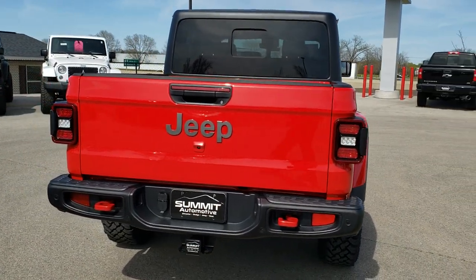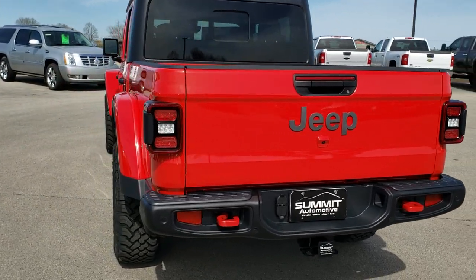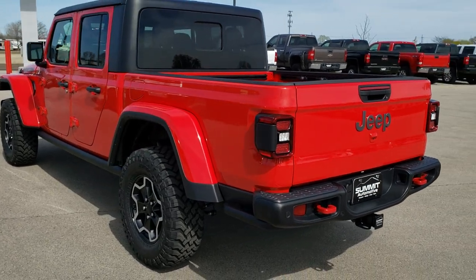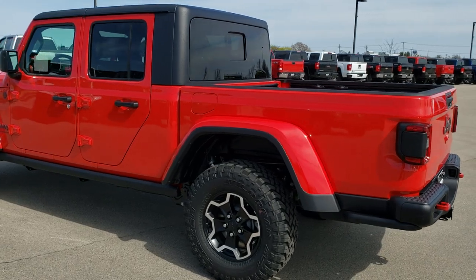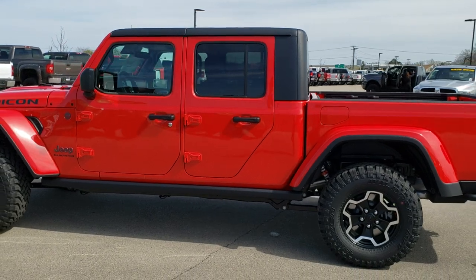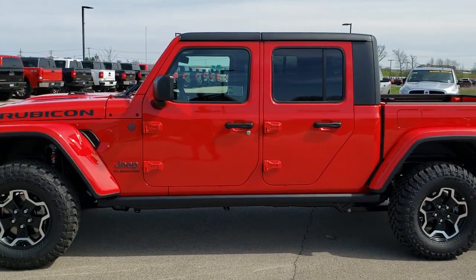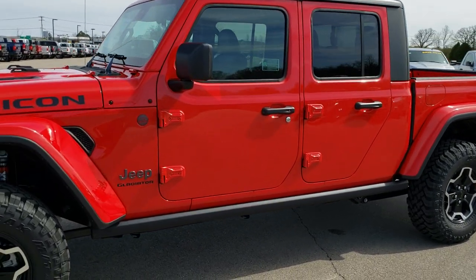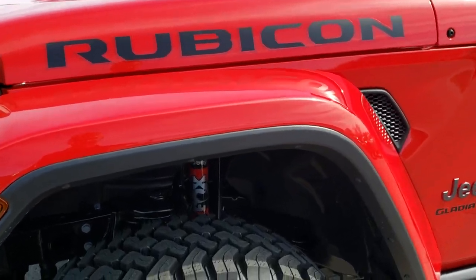We invite you to come in person to check out these Gladiators. This is the second one we've had — we already sold the first one and didn't even have time to get a video of that, but I wanted to get a video up while we had the chance. Actually somebody is coming to look at this particular one later today. Hopefully we'll get a better idea of the overall condition and styling cues of the Gladiator, and just what this particular one has on it. It is a Rubicon package.